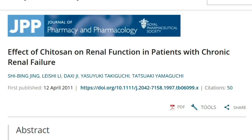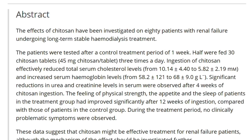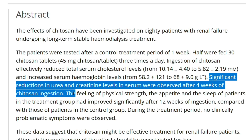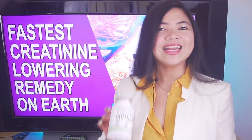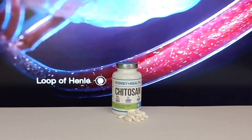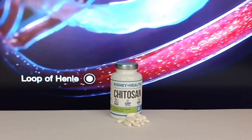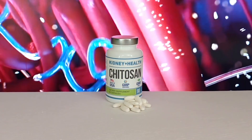This study was published in the Journal of Pharmacy and Pharmacology, which is a prestigious peer-reviewed scientific paper. I'll show you the exact dosage and how to find and use this supplement in the next part of the video, because this is even an FDA approved treatment for various conditions, besides improving kidney health, and it's 100% safe.